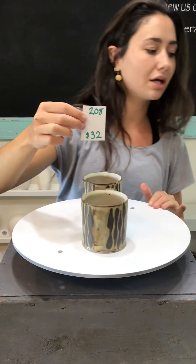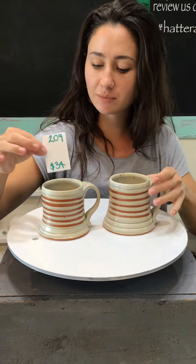More captain's mugs — these are number 209, with nice white stripes with the clay showing through. These are also kind of textured, $34, and I think these are the only two we have of these.